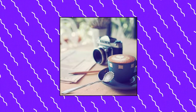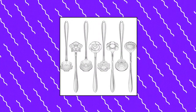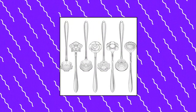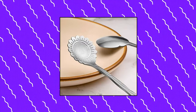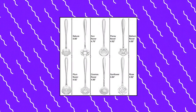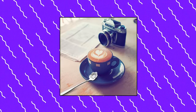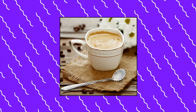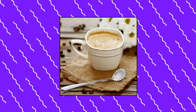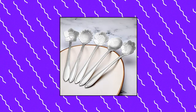Canggu 8-piece flower spoon coffee teaspoon set. Stainless steel tableware with creative sugar spoon design. Wide application — can be used as coffee spoon, stirring spoon, sugar spoon, stir bar spoon, mixing spoon, tea spoon, ice tea spoon, or ice cream spoon — very useful and practical. 8 different patterns include rose spoons, sakura spoons, sunflower spoons, balloon flower spoons, cosmos flower spoons, and plum flower spoons.